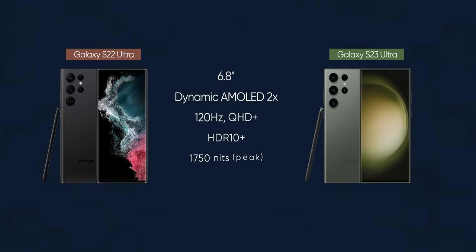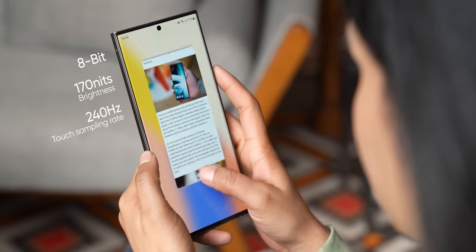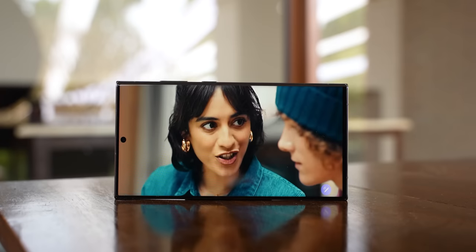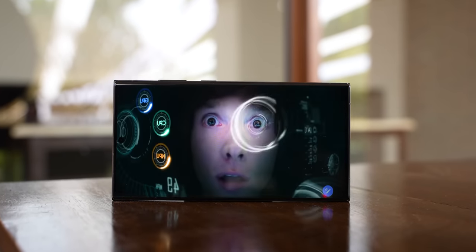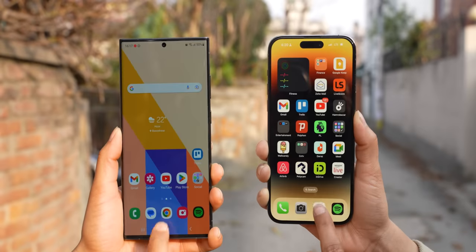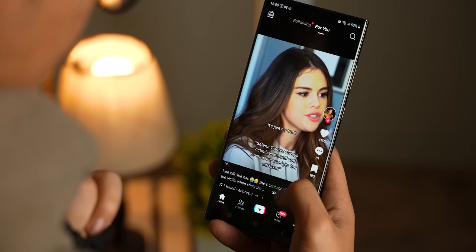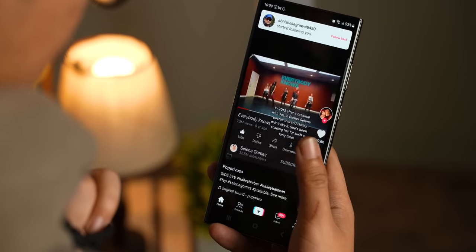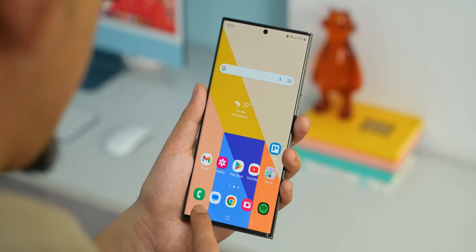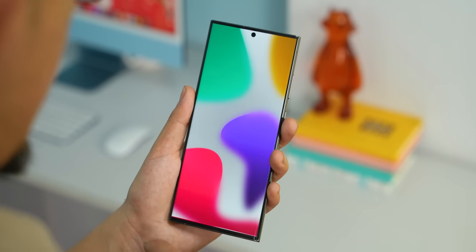If you go by specs, it's similar to what the S22 Ultra had — still an 8-bit panel with 1750 nits of peak brightness and a 240Hz dot sampling rate, which does not sound very impressive considering what Chinese brands are offering these days. But let me assure you, this is the best display you can find on a smartphone right now, even better than the iPhone 14 Pro. Maybe the iPhone 14 Pro gets slightly brighter in direct sunlight, but when it comes to watching videos on Netflix or TikTok, the experience on the S23 Ultra is better. I've been using it in the default vivid picture mode, which provides a lively and engaging visual experience.